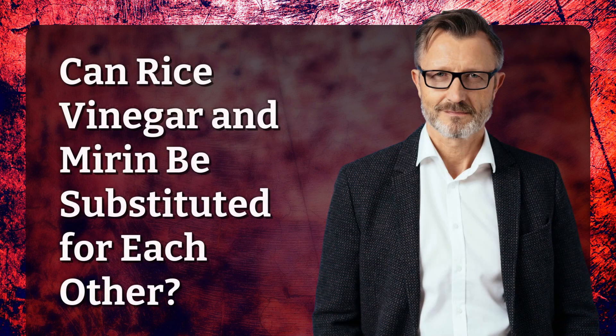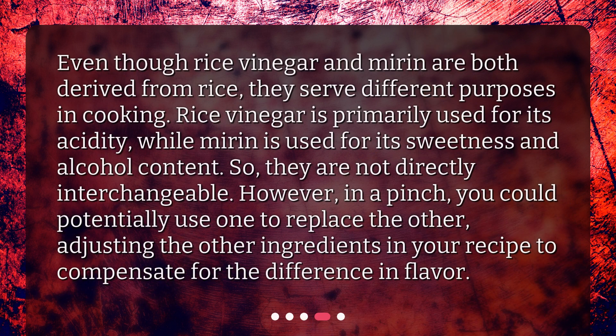Can rice vinegar and mirin be substituted for each other? Even though both are derived from rice, they serve different purposes in cooking. Rice vinegar is primarily used for its acidity, while mirin is used for its sweetness and alcohol content. So they are not directly interchangeable. However, in a pinch, you could potentially use one to replace the other, adjusting the other ingredients in your recipe to compensate for the difference in flavor.